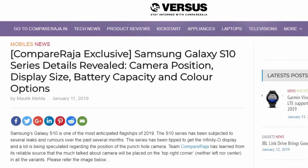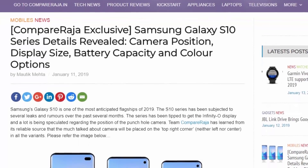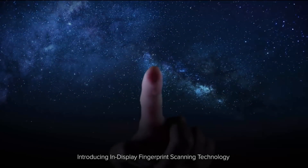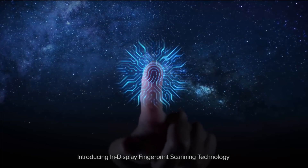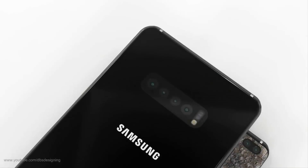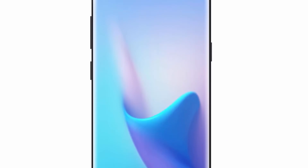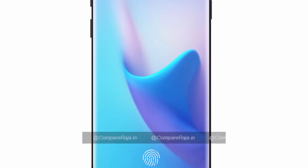Citing a reliable source, Computer Raja has confirmed this list of features. The Galaxy S10 Plus and S10 will feature an ultrasonic in-display fingerprint scanner, but the same will be missing in the Galaxy S10 Lite. The source has also confirmed the display and battery capacity of the upcoming S10 series.